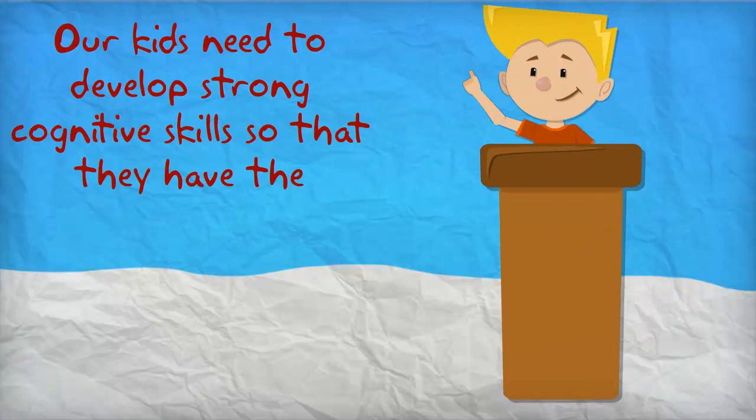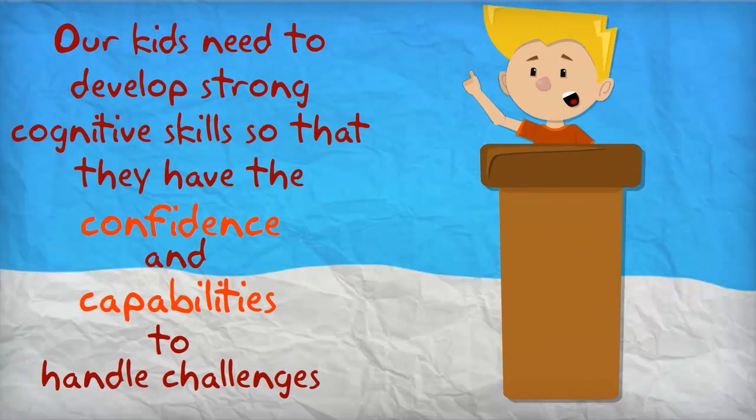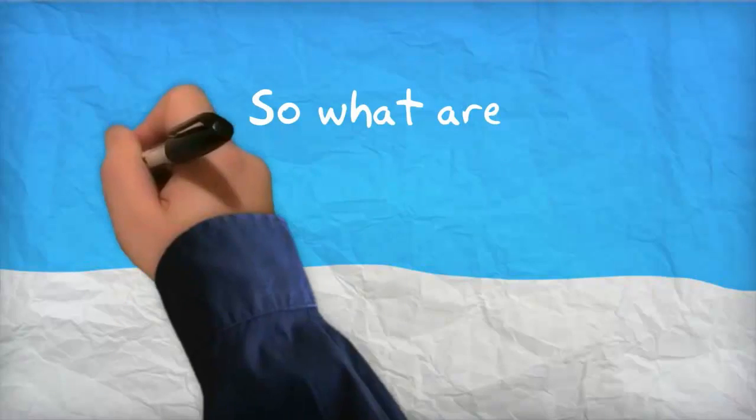Our kids need to develop strong cognitive skills so that they have the confidence and capabilities to handle challenges. So what are cognitive skills?